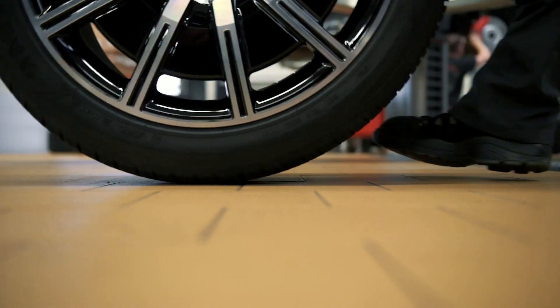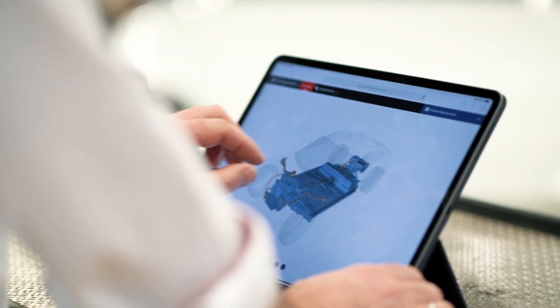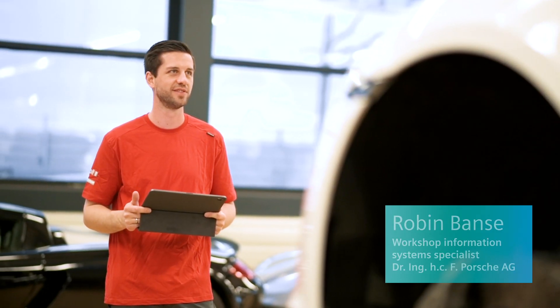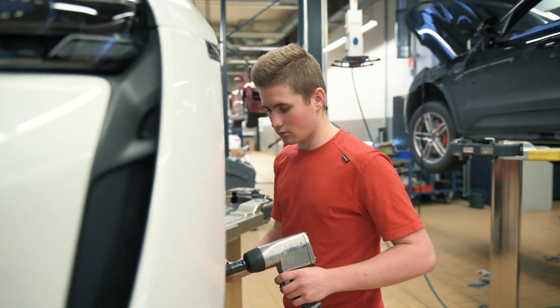In such projects where we can really prove ourselves and where we're the first to roll out innovative technologies, the eyes are shining. The technology in our vehicles is becoming increasingly complex. This means that the mechanics are faced with more and more challenges and need a more and more diversified skill set. The scope of training is becoming increasingly complex in order to train people accordingly for the techniques and systems.